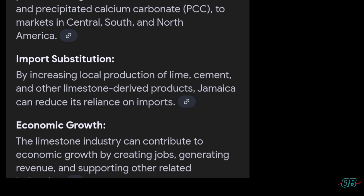Exports include ground calcium carbonate and precipitated calcium carbonate. Import substitution involves increasing the local production of lime, cement, and other limestone-derived products that Jamaica can utilize domestically. This will reduce our importation of the same and increase our foreign exchange reserves for other economic needs.